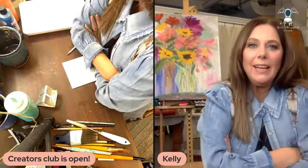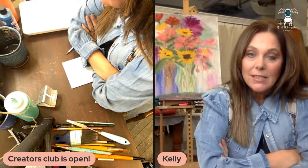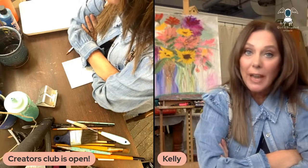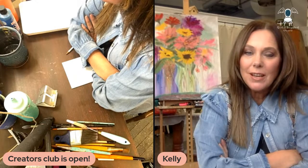Hey, hello everybody! This is Kelly Wyler live here with you at Girl Upcycled Studio. Great big announcement — today is the very first day of our opening for the fall in the Creators Club, so I wanted to come live and do a little mini painting today.